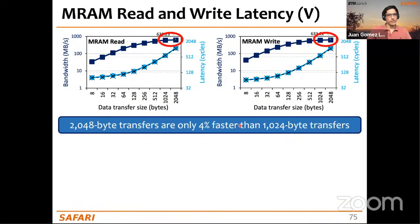Another observation: MRAM bandwidth tends to saturate for very large transfers. For 2048-byte transfers, there is almost no bandwidth increase compared to 1024-byte transfers — only about a 4% difference.